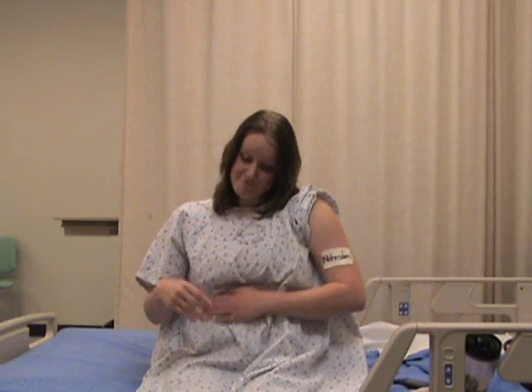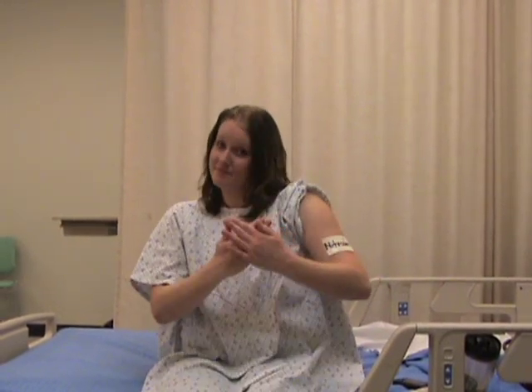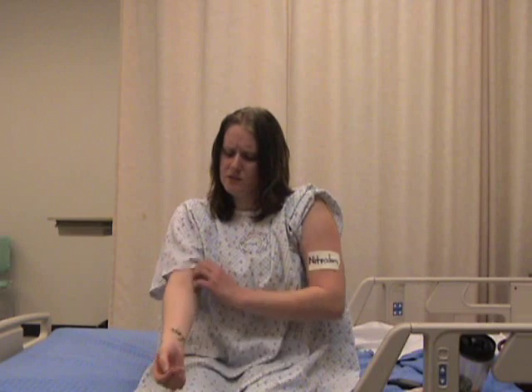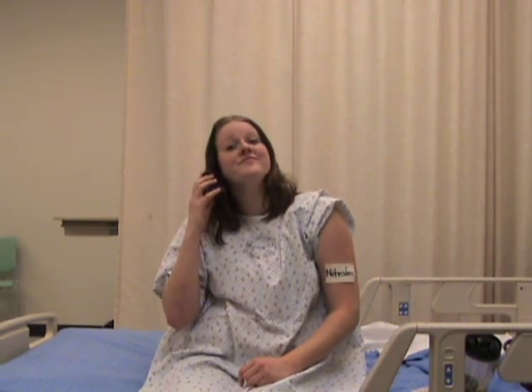Side effects include dizziness, headache, hypotension (low blood pressure), tachycardia, and contact dermatitis. Contact your physician if blurred vision or dry mouth occur, as these are serious side effects.